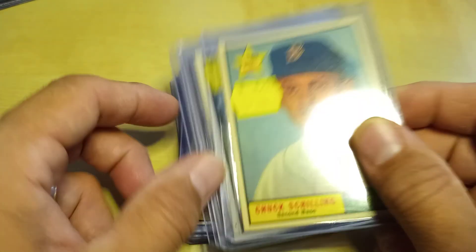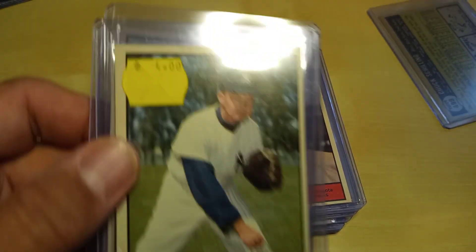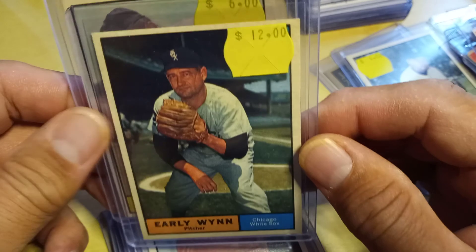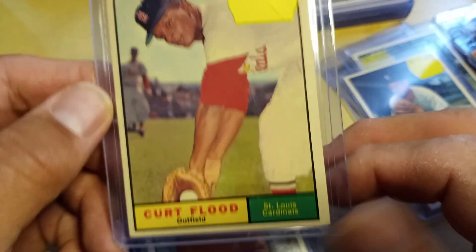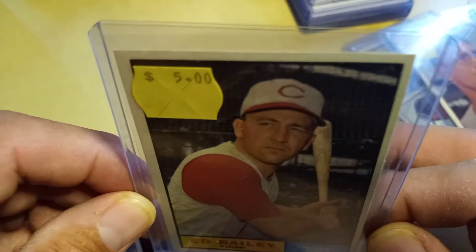Today at my local card store I picked up about a dozen or so replacement 1961 cards for my set. I've got a list going of ones I want to replace — these are some of them, mainly commons with the exception of the Early Wynn. They all have nice sharp corners and are centered nicely. I'm pretty sure these are going to be better than the ones I have; otherwise I'll just put them back on the list.